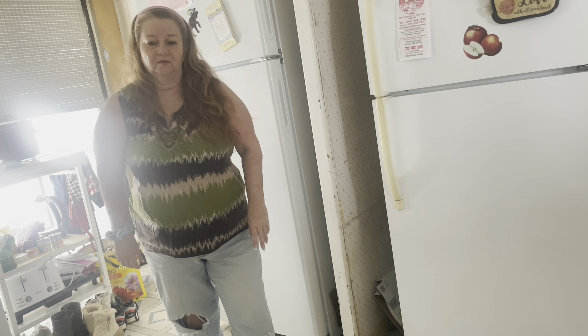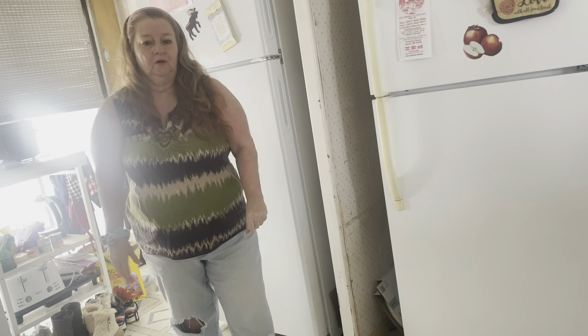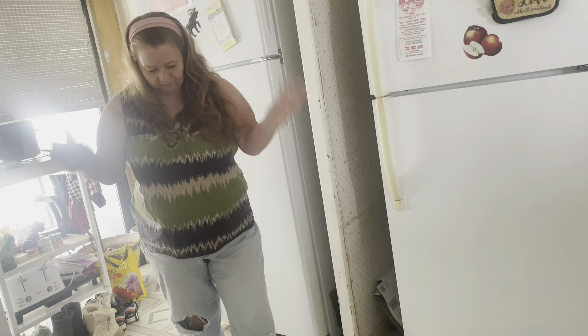Hi everybody, my name is Robin. I am Katahdin Cooking Mama's Homestead and I want to welcome you all to my channel. Today we are doing a declutter, reset, organize, purge — be a minimalist — all of it.